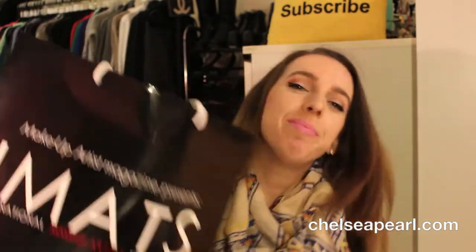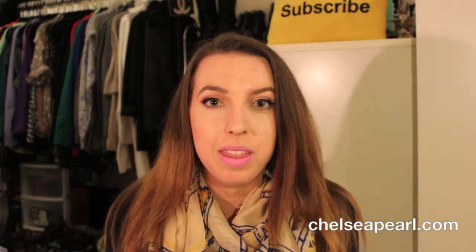Hey everybody, welcome back to my channel. Today I have my long-awaited LA iMats haul! I'm really excited about this because this bag has been sitting on my floor for about two weeks and I'm really eager to open everything up. I've already cracked into a few items but I want to haul everything, share it on my YouTube channel and my blog, and just be done with it.